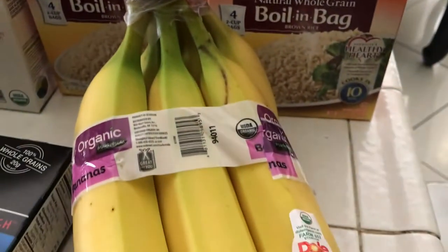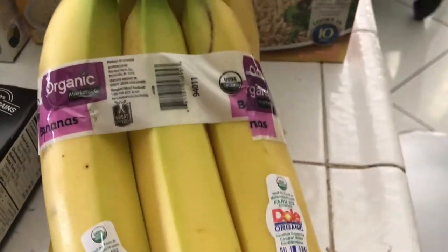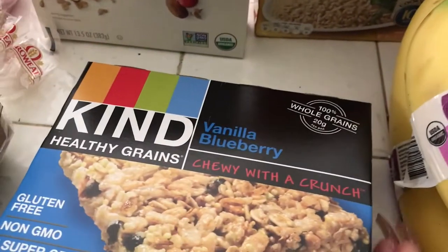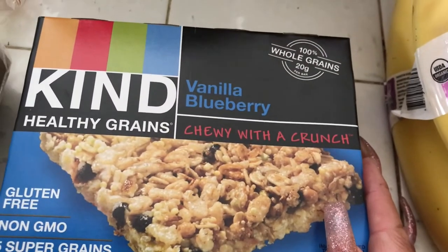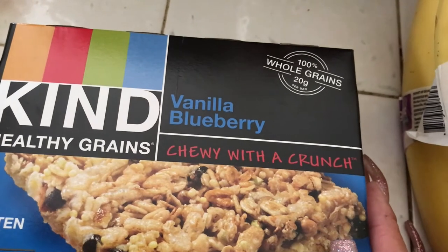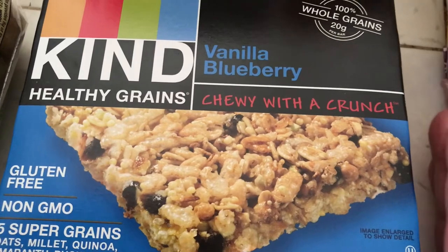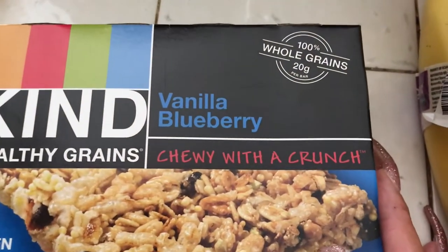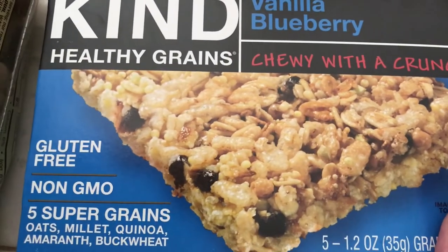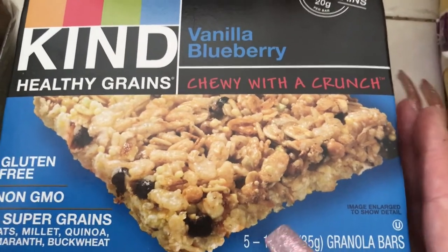I got some organic bananas — everybody in the house likes bananas, so we'll probably need more soon. I also bought KIND Healthy Grains chewy bars in vanilla blueberry flavor. They're gluten-free and non-GMO granola bars — there are five in a box.